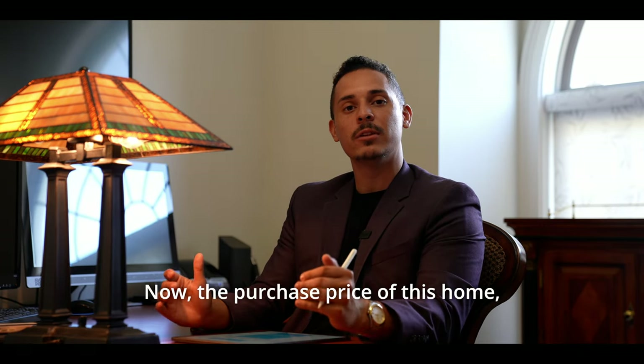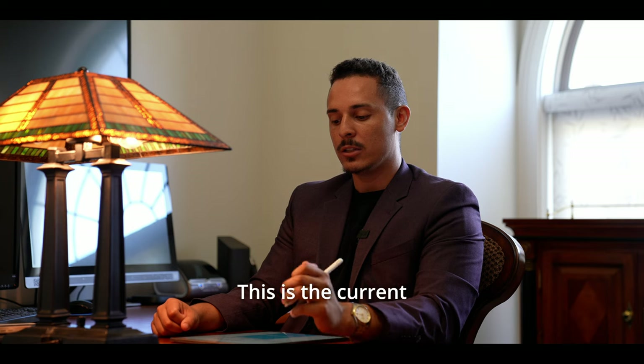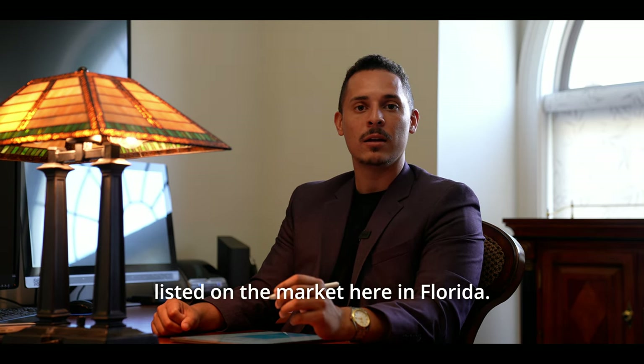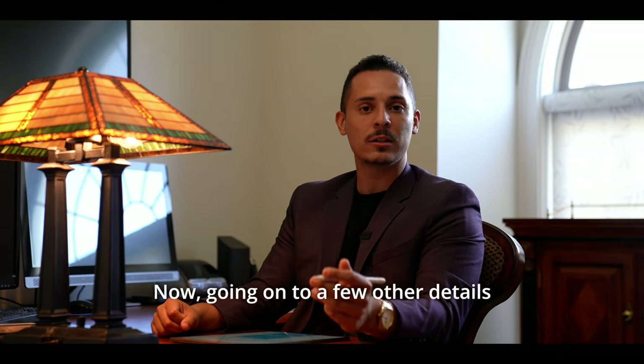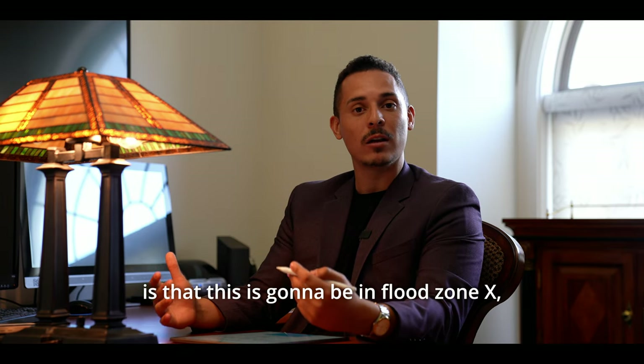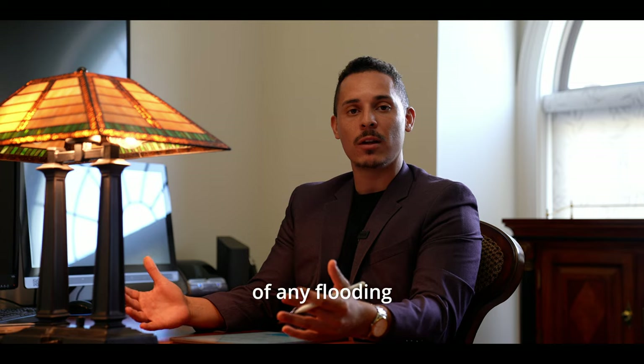The purchase price of this home is $1,575,000, currently listed on the market here in Florida. This property is in flood zone X, meaning there's really no chance of flooding. Here in Florida, everyone asks about hurricanes — I've lived here 26 years and the worst we experienced was losing power for two days during Hurricane Charlie in Central Florida.